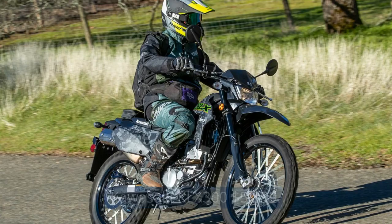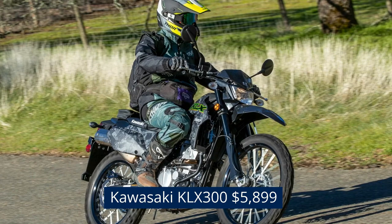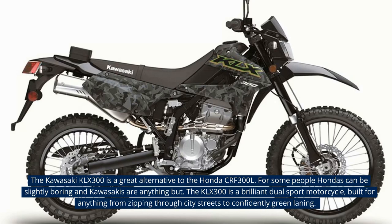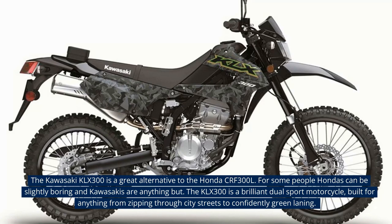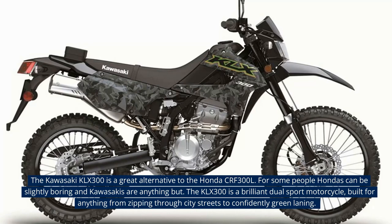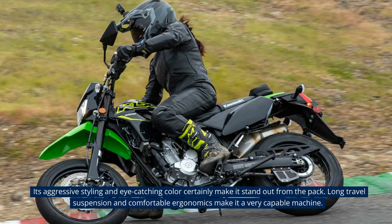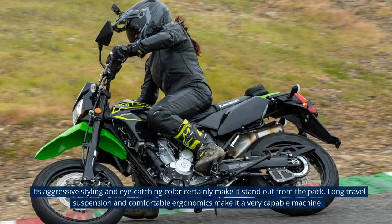Kawasaki KLX300 — $5,899. The Kawasaki KLX300 is a great alternative to the Honda CRF300L. For some people Hondas can be slightly boring, and Kawasakis are anything but. The KLX300 is a brilliant dual-sport motorcycle, built for anything from zipping through city streets to confidently green-laning. Its aggressive styling and eye-catching colors certainly make it stand out from the pack. Long travel suspension and comfortable ergonomics make it a very capable machine.